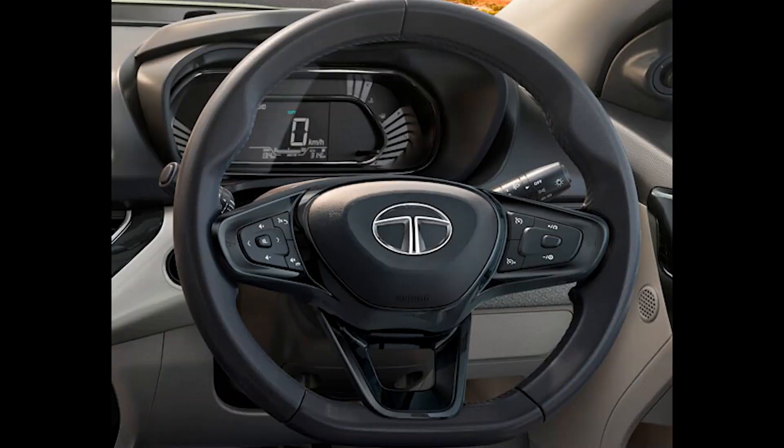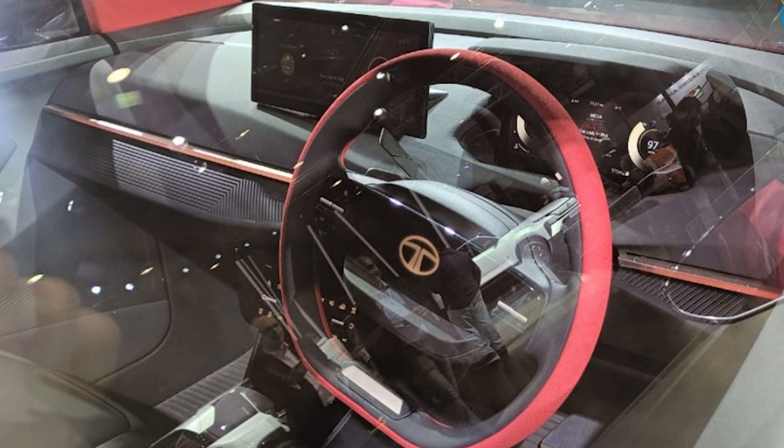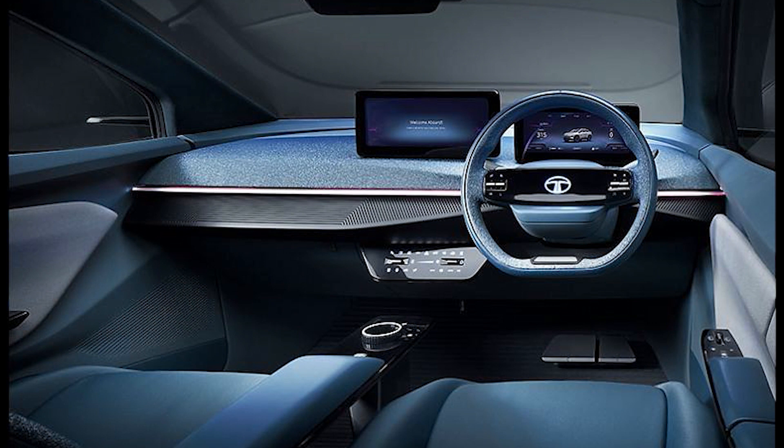There will also be a lot of interior changes. The interior is going to be completely changed — the instrument cluster is going to be digital, the touchscreen is going to be upgraded to a 10.25-inch unit, the steering is going to be changed to a 2-spoke design, and the interior quality is going to be improved.